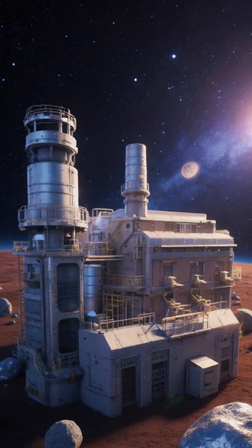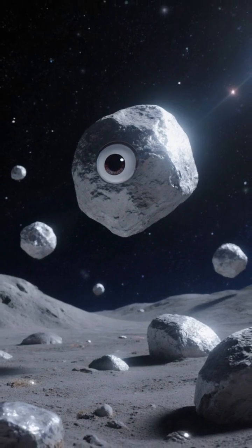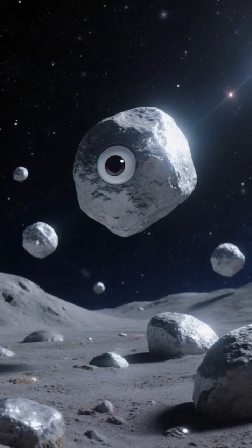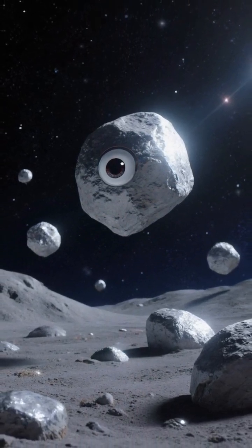Imagine factories in space, built from space rocks. That's the promise of asteroid mining — using near-Earth asteroids for metals, water, and building materials to power exploration and sustain life beyond Earth.